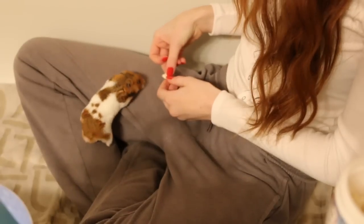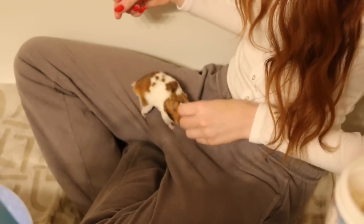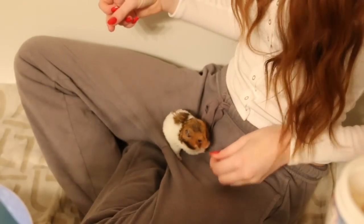Use treats as rewards. If a hamster realizes that when it doesn't bite you it gets a treat, it most likely won't bite you. Once your hamster realizes you aren't a threat, they should stop biting.